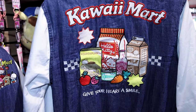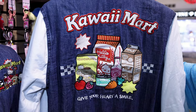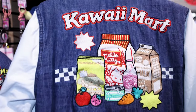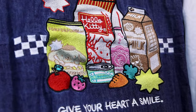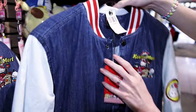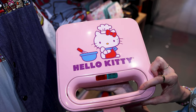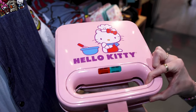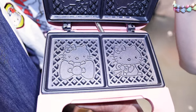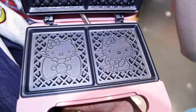Kauai means cute, so yeah, I live for this stuff. This is like a jean jacket for $79.90 — look at the Hello Kitty patch. They have a glorious Hello Kitty waffle maker with Hello Kitty patterns — I will love this. ML pointed this out to me, and it is $45.